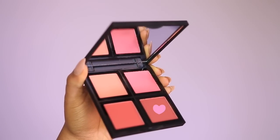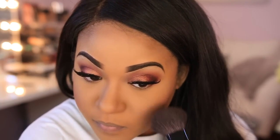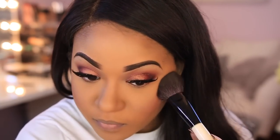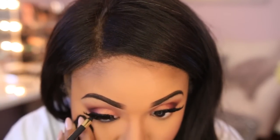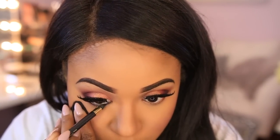For blush I'm using a new palette from ELF. The colors are really vibrant, didn't give me a lot of fallout, and I have nothing bad to say about it — two thumbs up. I love the shade range.